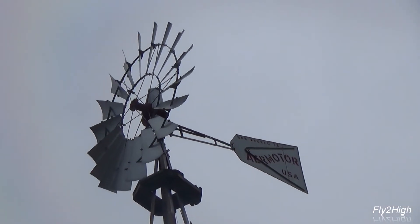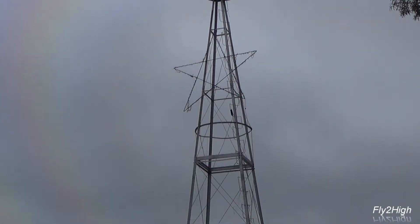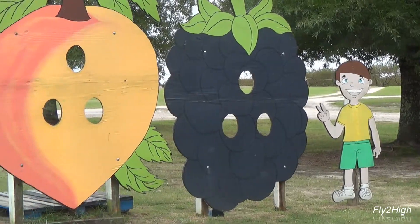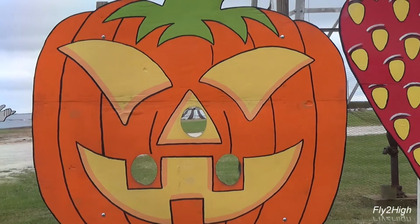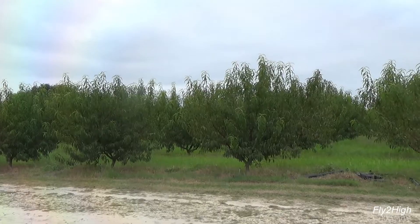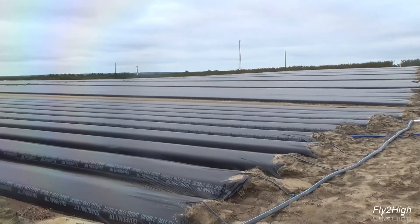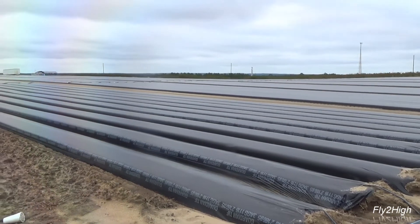McLeod's farm has even more, depending on the time of year. A corn maze opens in October, as does the pumpkin patch. In the spring, you can pick your own strawberries. Here is one of the peach orchards. These are rows of strawberries that will be ready for picking next spring.